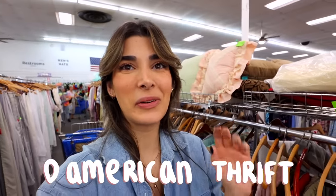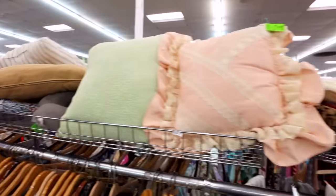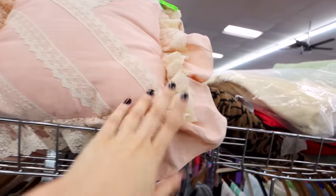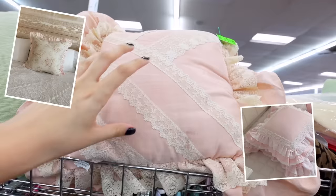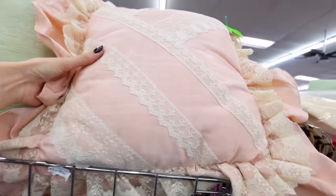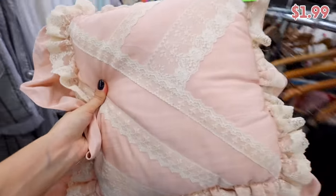At the next thrift store I can already see exactly what I was looking for. It's even next to something green so I can see what it'll look like, but this throw pillow is so gorgeous — totally the vibe I wanted. Look at this little lace on it! It's also removable so I can take it out, buy some filling, fill it myself, and give the cushion a nice deep clean. It's only $1.99 but this pillow is literally gorgeous and a perfect size.